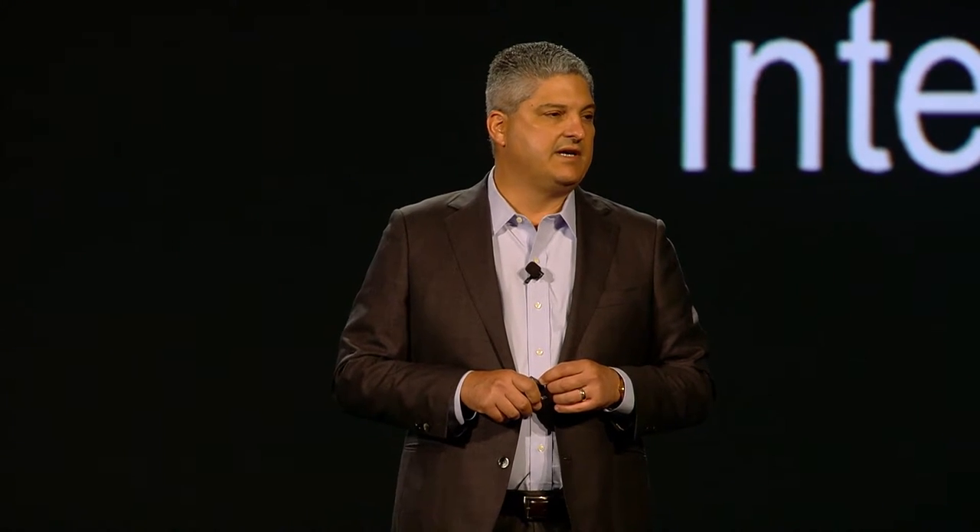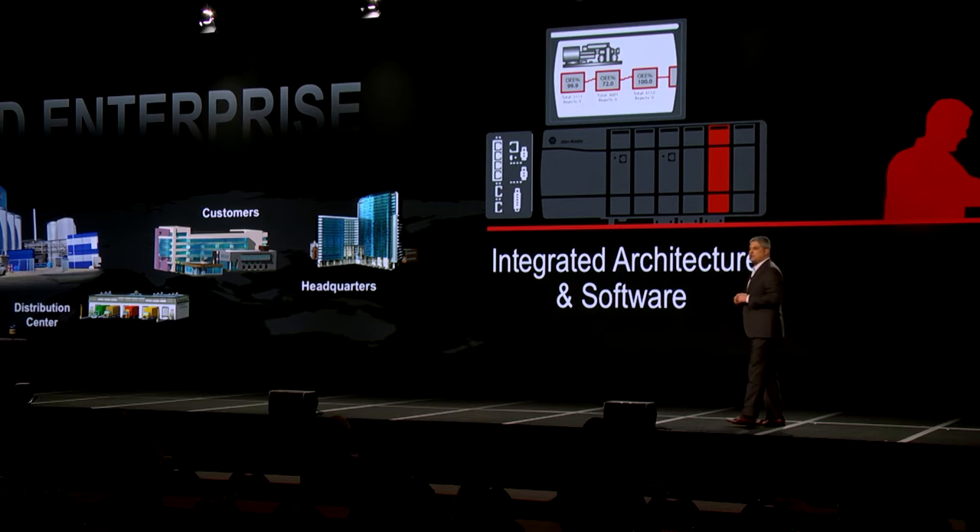First, you have to have the integrated architecture and software, which has evolved into a very high-performance architecture. Second is an intelligent motor control strategy, which is all about helping our customers build smarter, more connected assets. And then last, we leverage our domain expertise in solution delivery as well as aftermarket support to make sure that we can make the connected enterprise run for you and that it stays running.